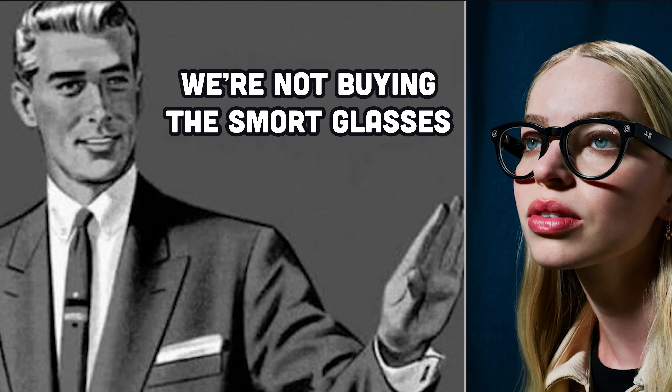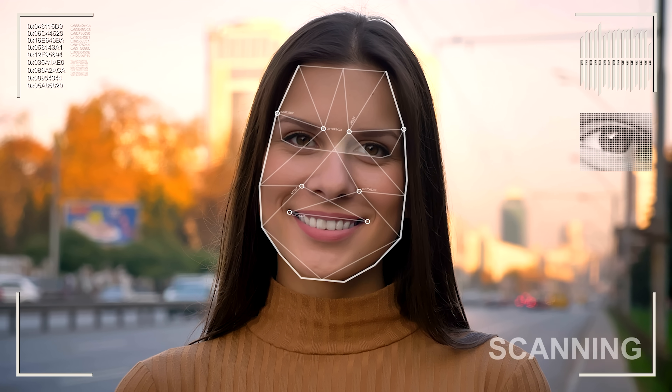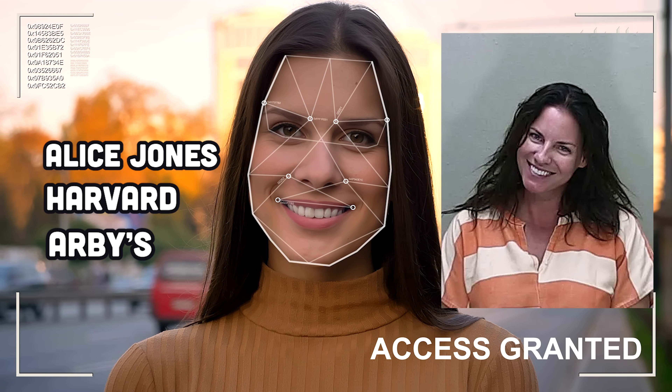Smart people don't wear smart glasses, but I bought my pair for $299, and they're absolutely amazing for violating the privacy of random NPCs in my environment. I can now easily walk up to a random stranger and start a conversation, because just by looking at their face, I know their name, where they went to school, where they work, their recent DUI arrest, and all sorts of other great conversation starters.